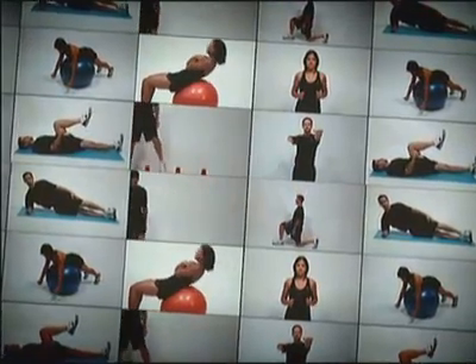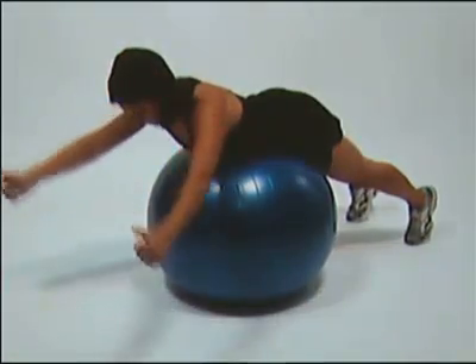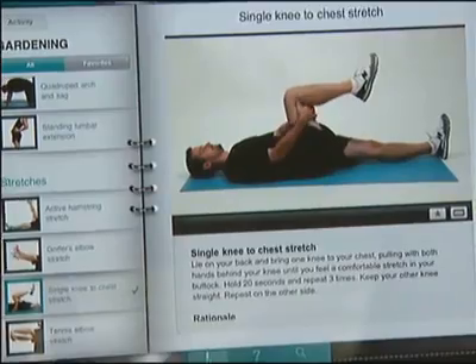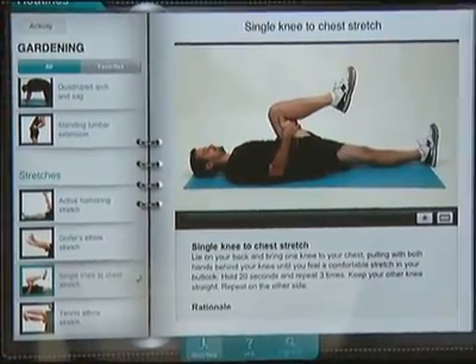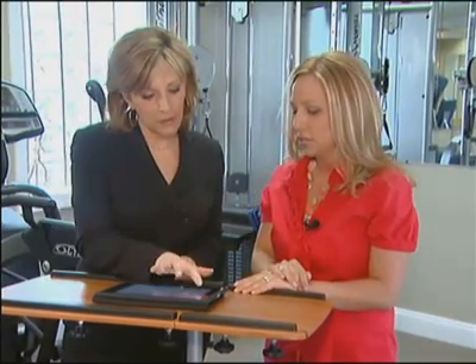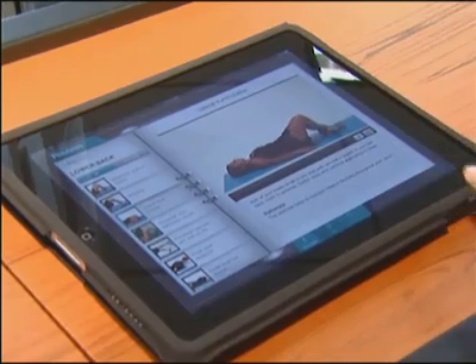The Motion Doctor app features over 60 video demonstrations of exercises and stretches. "You can actually watch the person do it and make sure that your body is mimicking or mirroring exactly the right form." Each video clip gives detailed instructions and demonstrates various moves that strengthen muscles and stretch specific body parts.